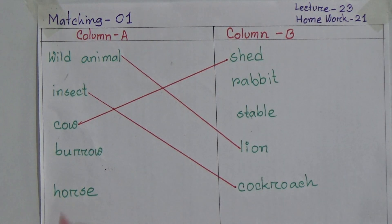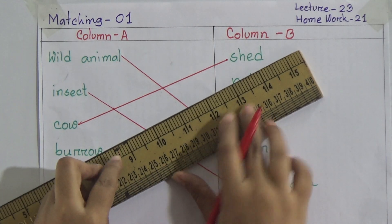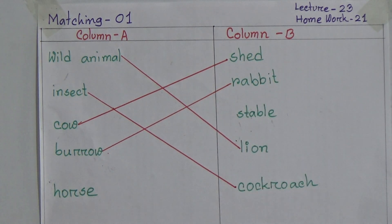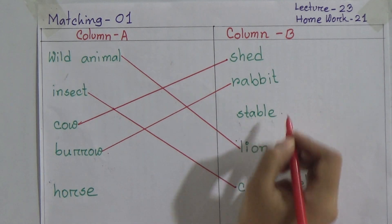Now the next one: burrow. Dear students, we know that burrow is the house of rabbit. So we will match burrow with rabbit.